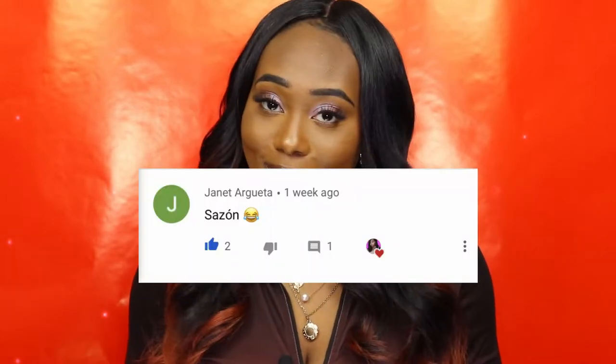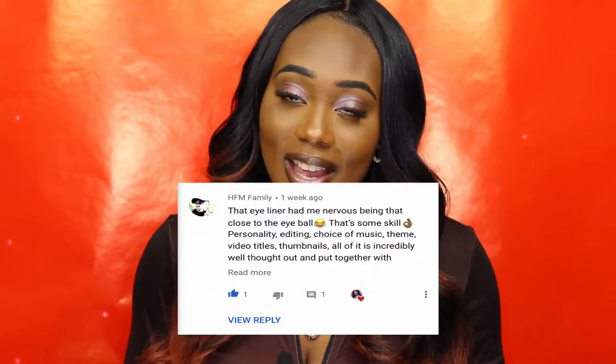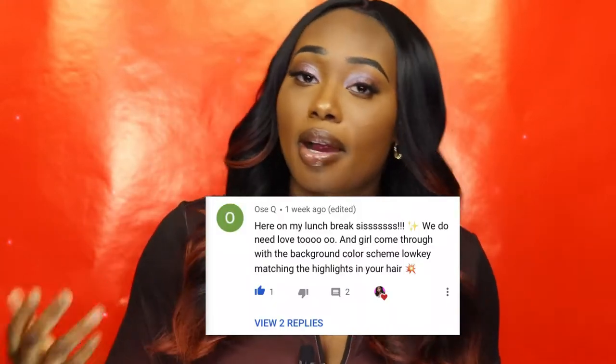The second comment shoutout goes to my girl Janet. The number three comment shoutout goes to HFM Family. Number four comment shoutout goes to my girl Ose. And the fifth comment shoutout goes to my girl Relia.